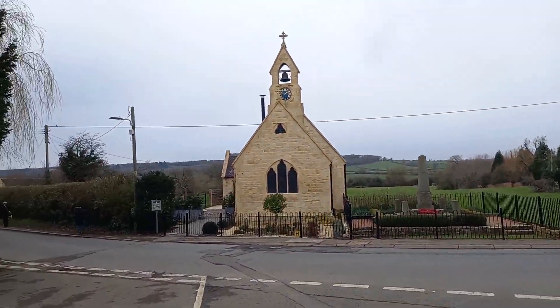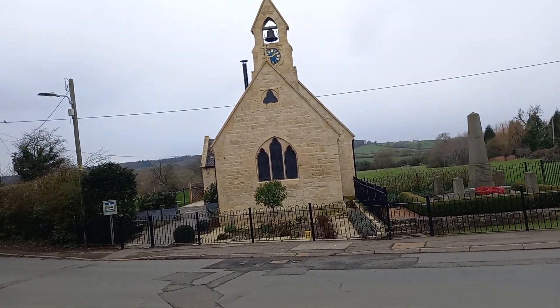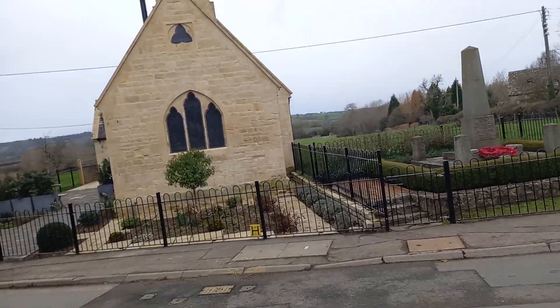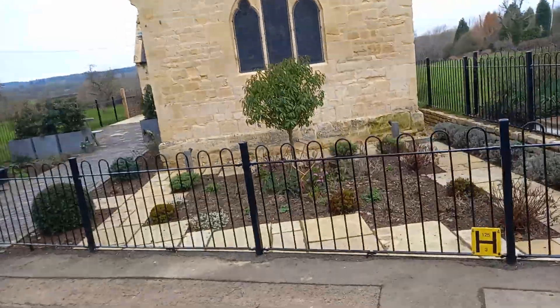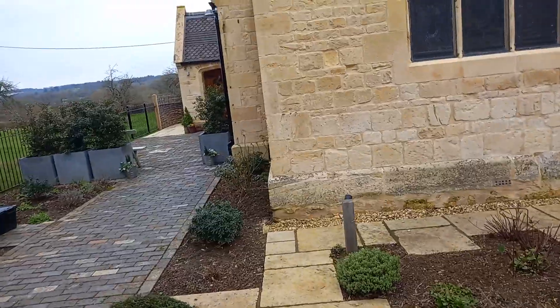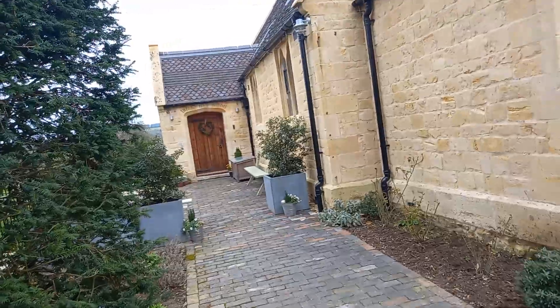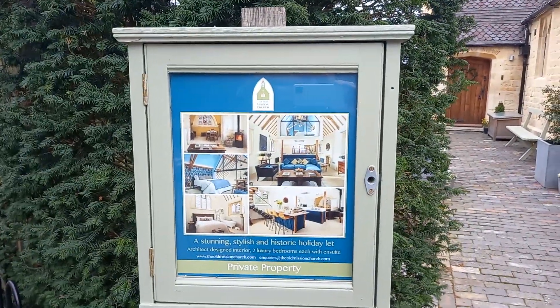And there you can see the beautiful little chapel, also recently repaired with stunning bright stonework. It's actually been turned into accommodation.